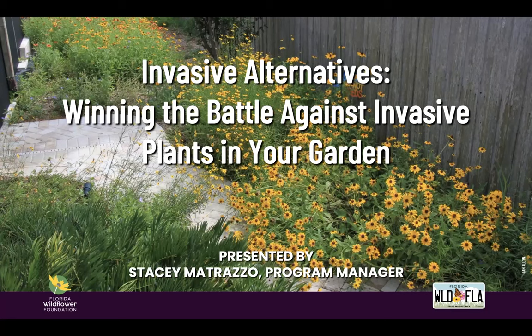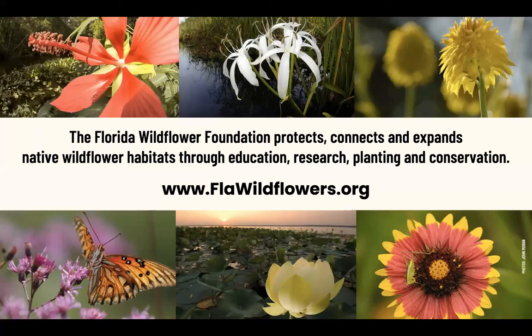My name is Stacy Matrazzo. I am the Executive Director of the Florida Wildflower Foundation, and I will be presenting this information to you today. If you're not familiar with our organization, our mission is to protect, connect, and expand native wildflower habitats through education, research, planting, and conservation programs. You can learn more about our work on our website at flawildflowers.org.